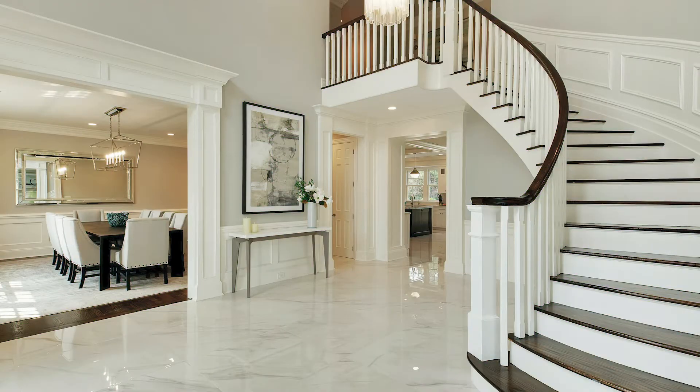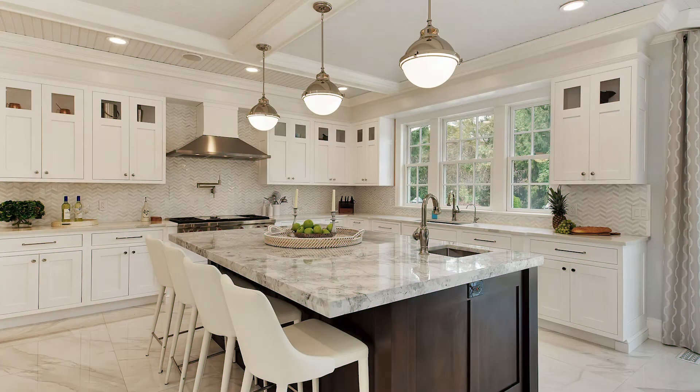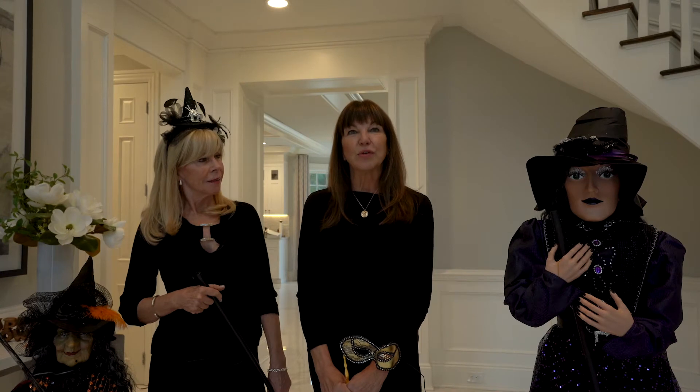We put in coffered ceilings, shiplap bookcases, and a brand new chef's kitchen with top of the line appliances. Everything is top notch in this house. So come join us in the kitchen for some decadent desserts from Dorotoni Bakery.